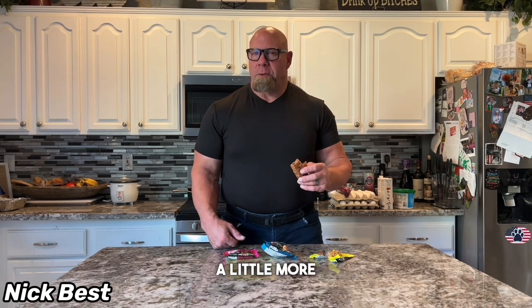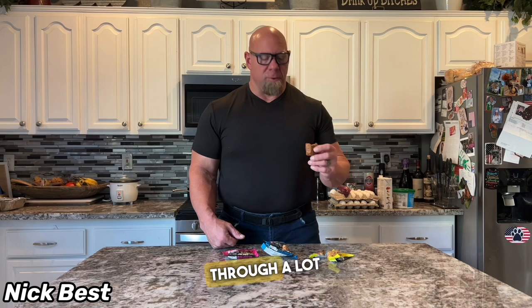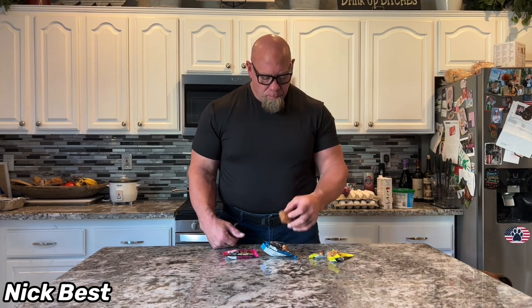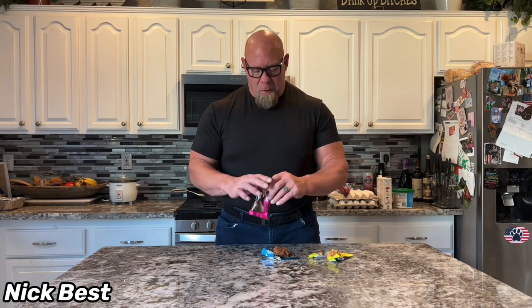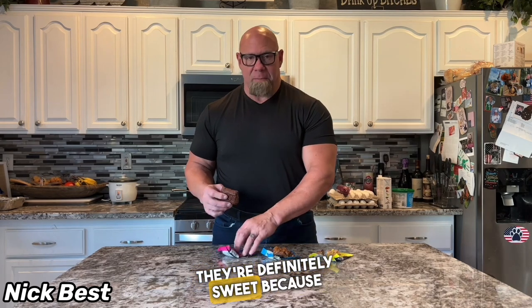This one definitely has raisins in it. There's more moisture to it — not as dry. There's a little sweetness; the raisins really come through a lot. You can taste some nuts in there too. Not too bad. It doesn't really taste like a sugar bomb, but these do have 10 grams of sugars in them, so they're definitely sweet because of that.